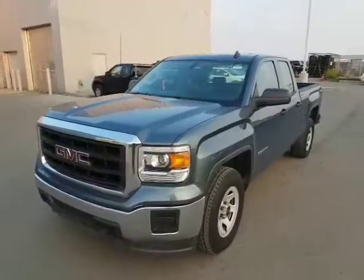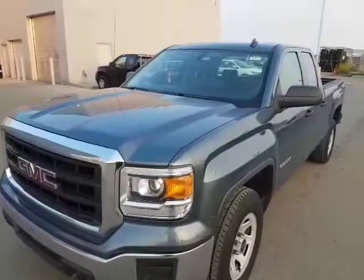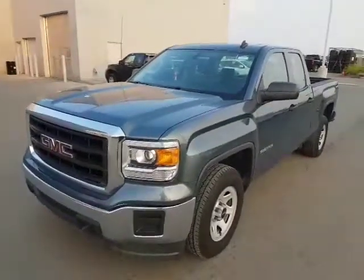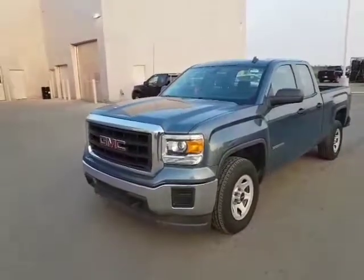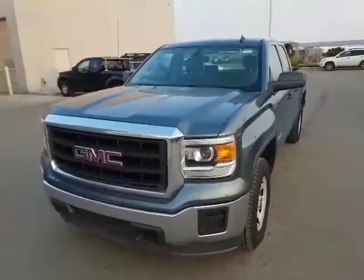Hello my friend, it's Roger here from LA Nissan. I just wanted to do something a little bit different — I wanted to show you the 2014 GMC Sierra, just to give you a little bit better idea of how nice this truck really is.